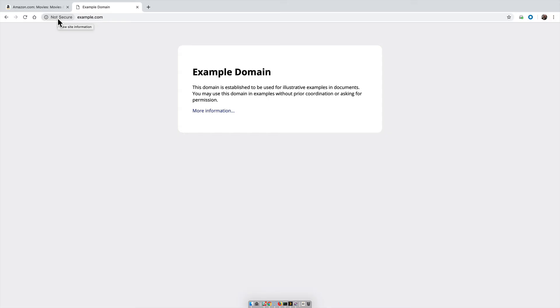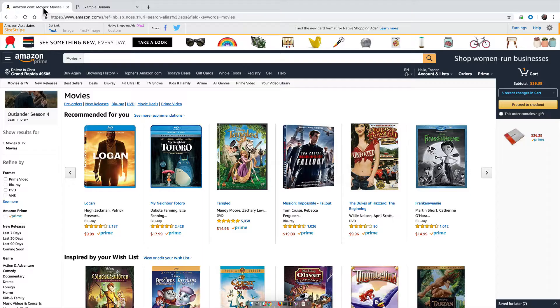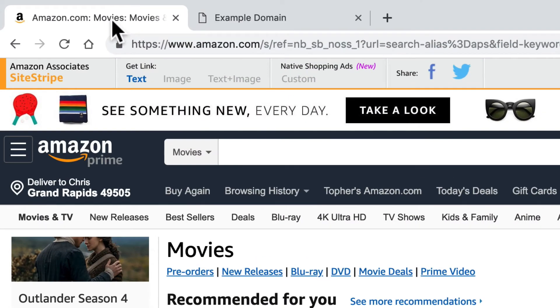Now, that's not inherently bad — there's nothing on example.com that I would care about. But I absolutely care about security on my shopping sites and my bank. So anytime you're doing anything on the web that you don't want other people to snoop on, make sure that there's HTTPS in the location bar.